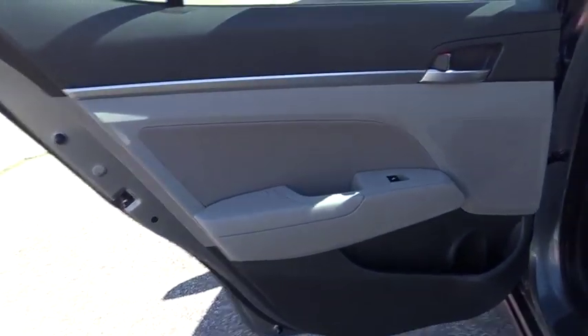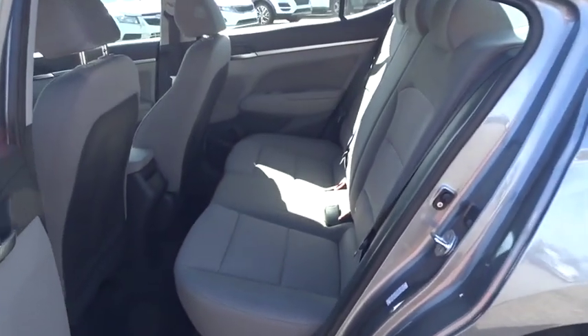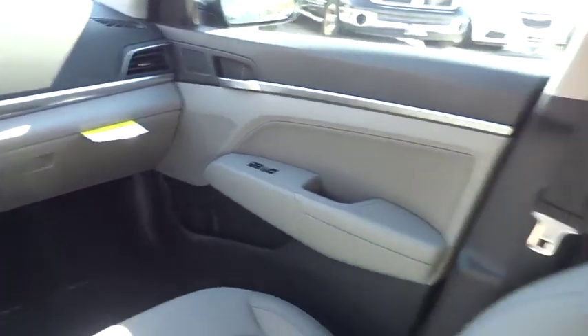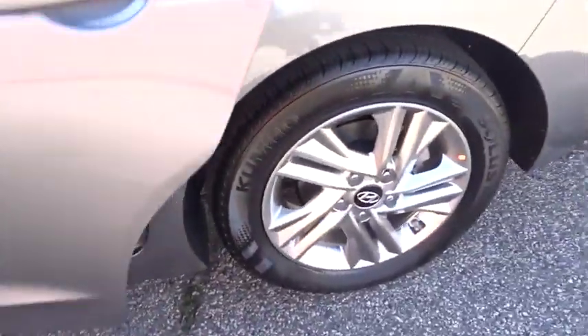Leather wrapped steering wheel, Bluetooth, power steering, front wheel drive, adjustable steering wheel, aluminum wheels, cruise control, four-wheel disc brakes, keyless start, AM FM stereo radio, climate control.